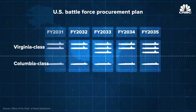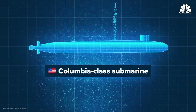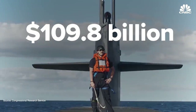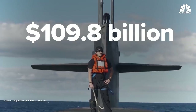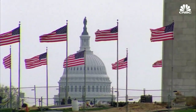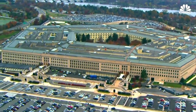The Columbia class is a ballistic missile submarine capable of launching nuclear weapons thousands of miles. It's a crucial part of American nuclear policy. The Navy estimates it'll cost $109.8 billion for 12 boats. But experts at the US Government Accountability Office remain concerned about the ability of the US to build these boats with current shipyards and suppliers.